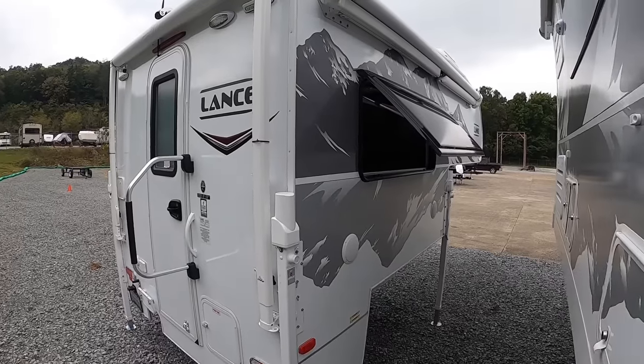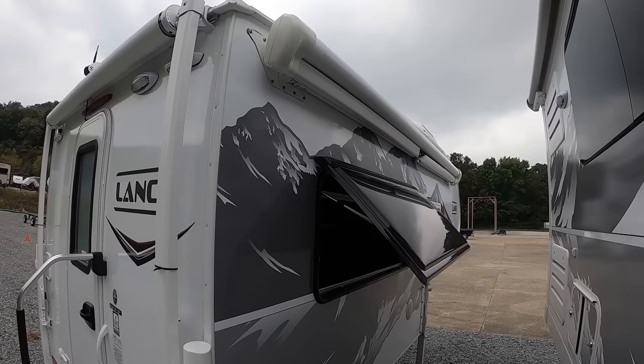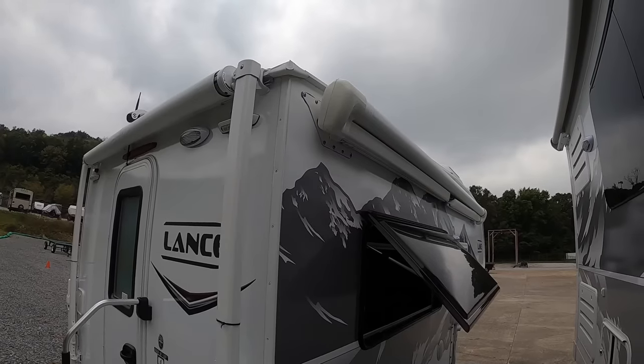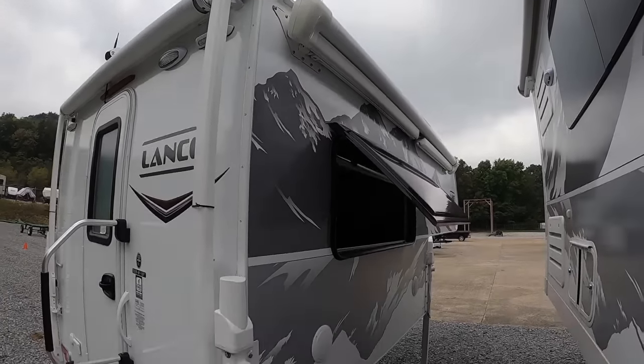Onto the passenger side — what I call the campground side — we got an automatic awning on this side. It's got an LED strip at the end of it that lights it up at night so you can see each other. And it's got auto wind sensing added to it as well, so it'll roll itself back in if it gets too windy outside.